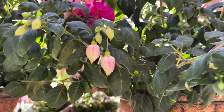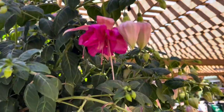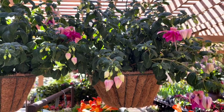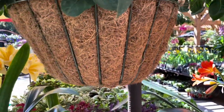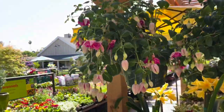Oh my gosh, you guys have to see these fuchsias. They are on another level - just look at how gorgeous and huge these blooms are. I've never seen such big fuchsias. They're in 3.5 gallon pots and I think I just saw a price of $34.99. I love that!